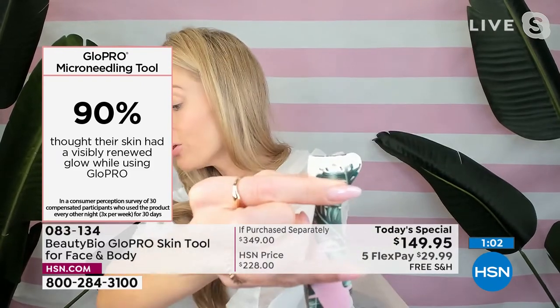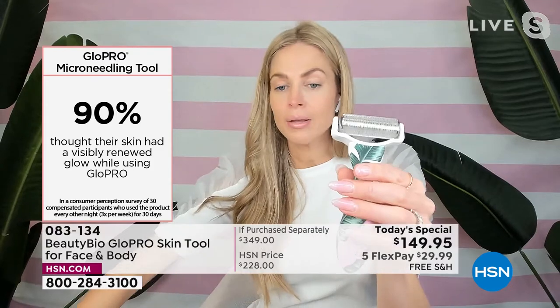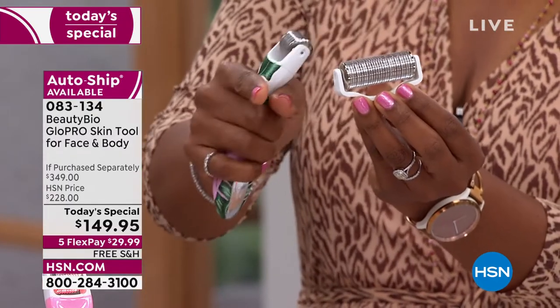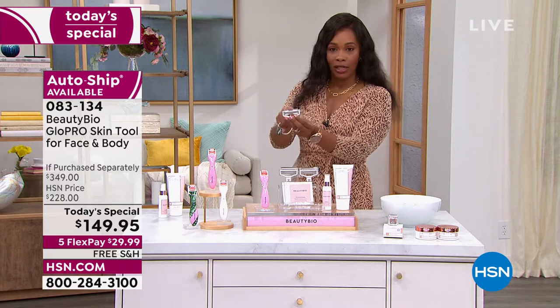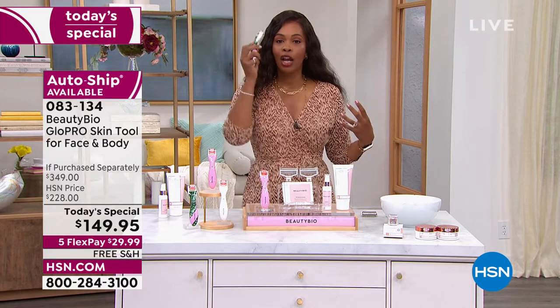Push the little button on the back to pop out the face attachment and swap in the body attachment — you can see how much wider it is. This is your face size; this one is economy size. Crepey skin on the belly — that's how I got back in my swimsuit after having three kids. Above the kneecaps — people love this for that crepey skin above the knees. Summer bodies are made in the winter. Back of the arm — amazing. You've got two of these body micro-needle tools and one for the face. Use them interchangeably as you do your skincare routine at night.